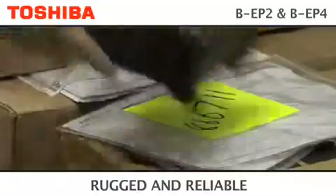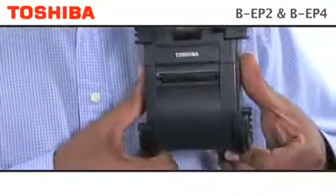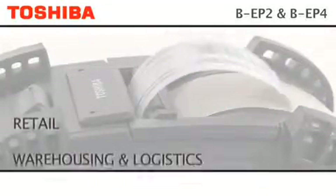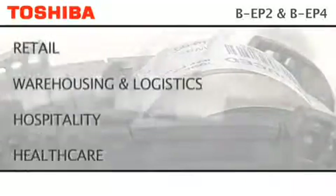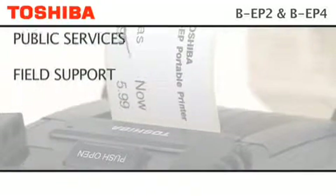Rugged and reliable, we have put our big printer technology into the smallest possible package. Perfect for labelling on the shop floor, printing prescriptions on hospital wards, issuing tickets in the street or barcoding in the warehouse.